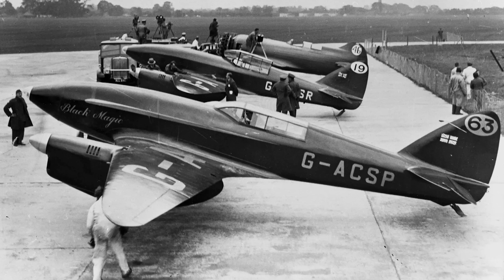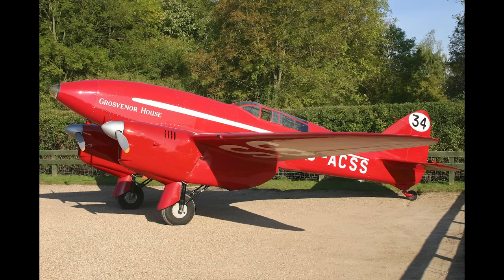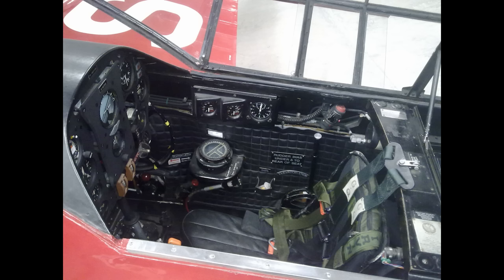There were three Comets made for the race, with two additional airplanes constructed afterwards. The first one, Black Magic, was to be flown by Jim Mollison and his wife Amy Johnson, both famous aviators who specialized in setting speed and distance records. They purchased the first one for 5,000 pounds. The second Comet was owned by Arthur Edwards, managing director of Grosvenor House Hotel in London — painted red — and he hired C.W. Scott and Tom Campbell Black to fly it. That airplane was restored by the Shuttleworth Collection and is still regularly flown at Old Warden.